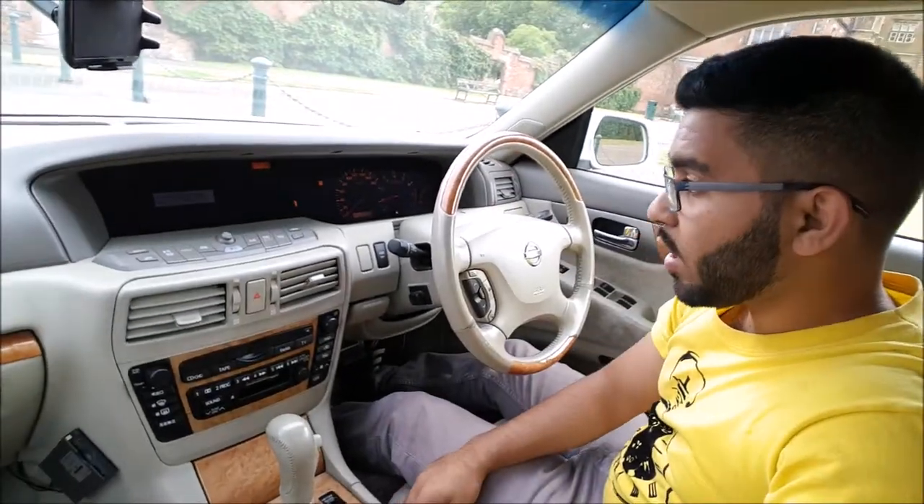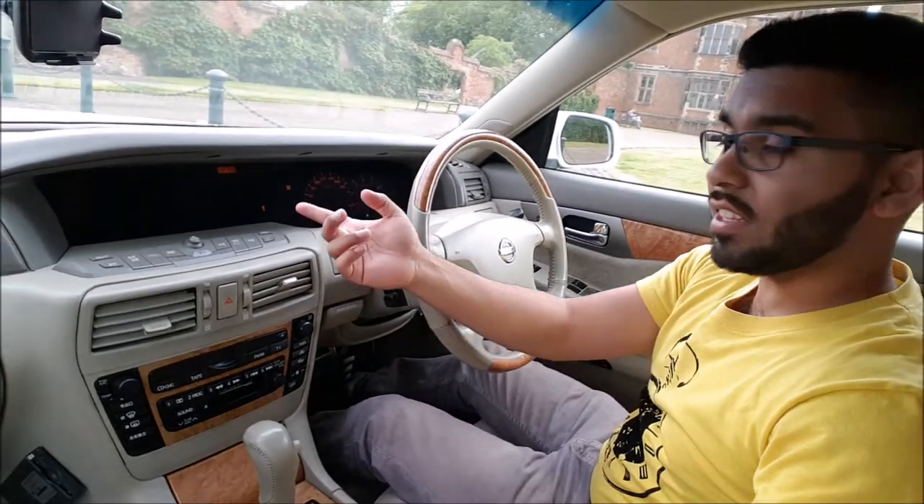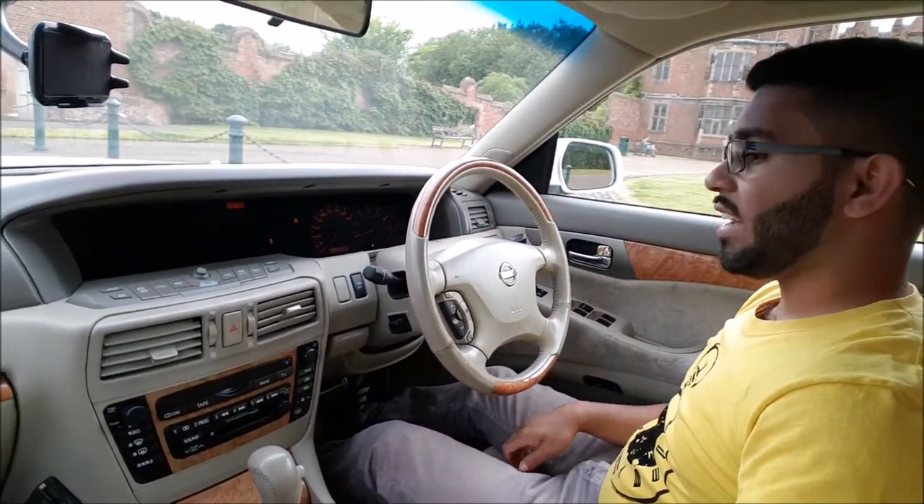Obviously I'm playing around with the car at the same time as trying to show you guys around it. But look, there's navigation and everything there. You've got the displays here.